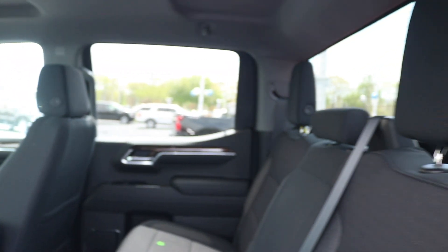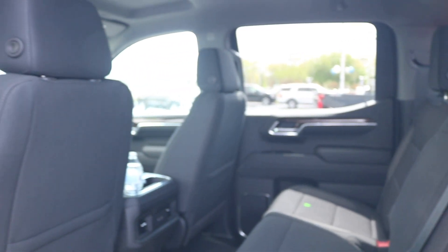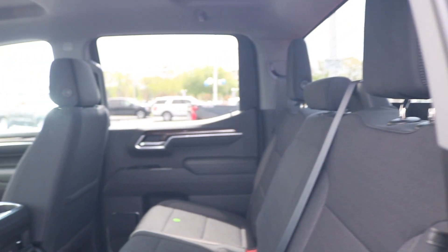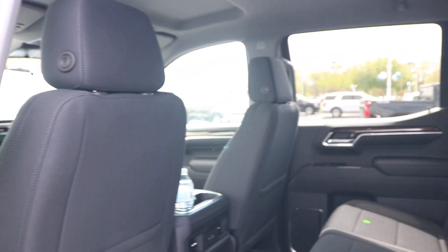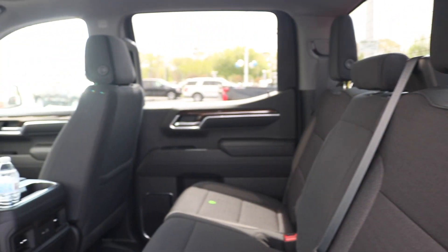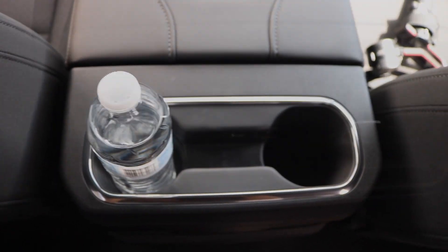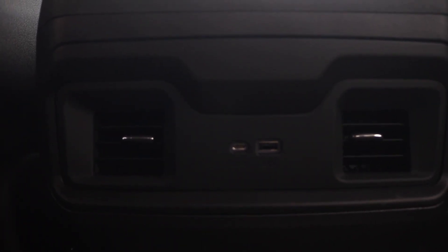Now we are making our way to the back of the vehicle — we are also greeted with black cloth seats. You have your cup holder area, your air vent alongside two more USB outlets. Looking down on the door panel, you have your one touch window control.